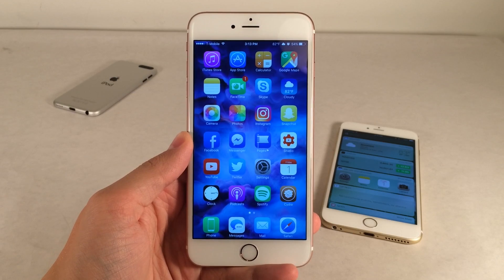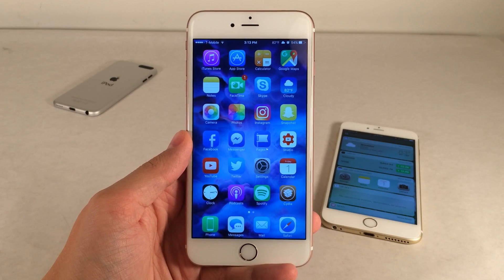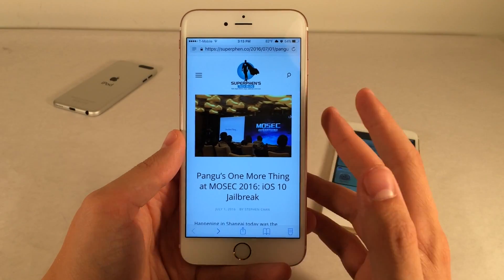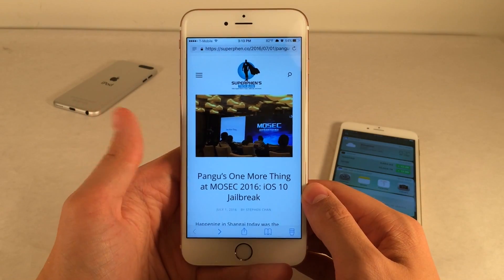The Pengu jailbreak team has demoed the iOS 10 Beta 1 jailbreak at Mosec, which is a security conference in China. Down below in the description I'll have a link to an article from SuperFen's tech blog by Stephan Chan.